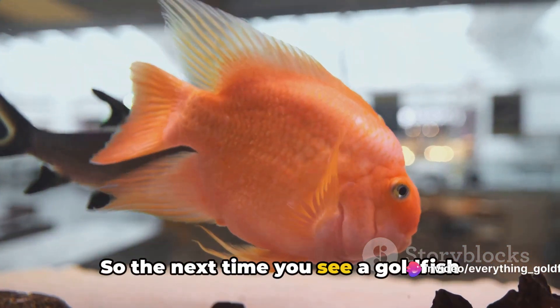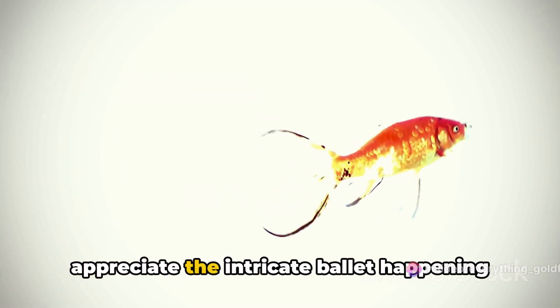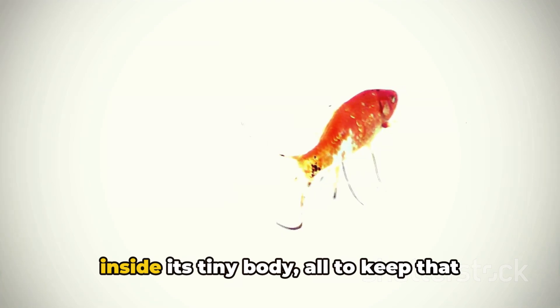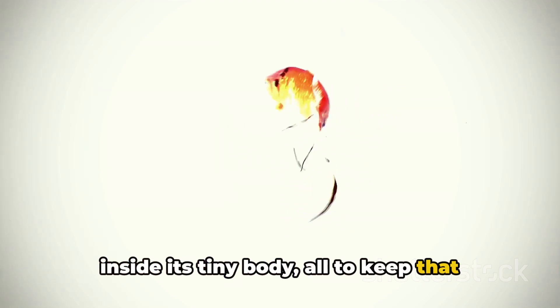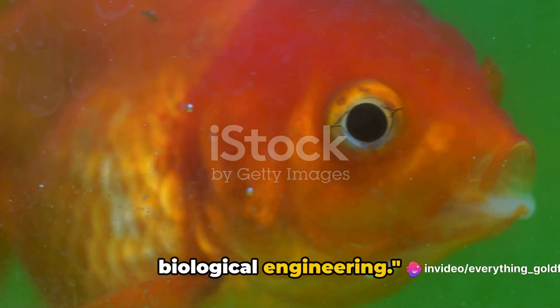So the next time you see a goldfish swimming in its bowl, take a moment to appreciate the intricate ballet happening inside its tiny body — all to keep that goldfish alive and swimming.